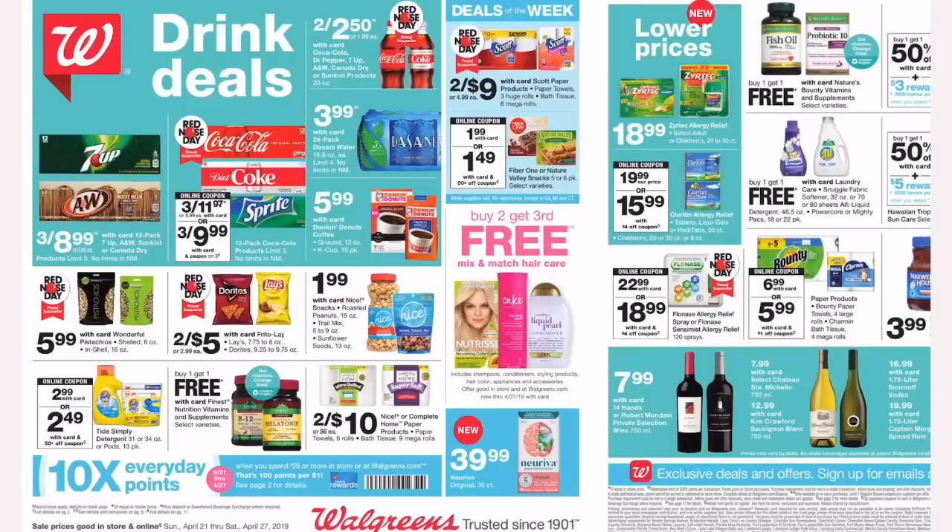Hey maximizers and welcome back to my channel. If you are new here, welcome — my name is Crystal. These are our top deals at Walgreens from April 21st through the 27th. It is Easter week and the deals are very slim — it is a slow week at Walgreens, but I managed to find a couple deals that are going to be worth our while. If this is your first time watching, please click the subscribe button — I'd love to have you as part of the maximizer family.